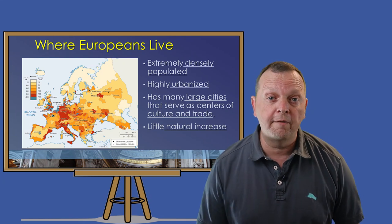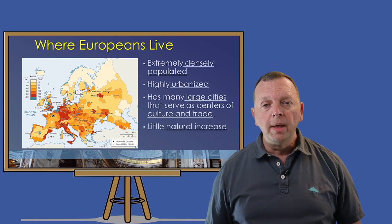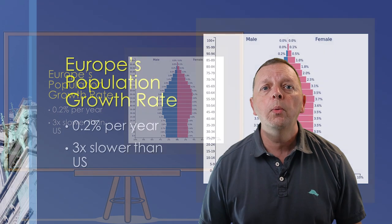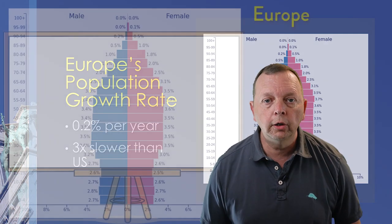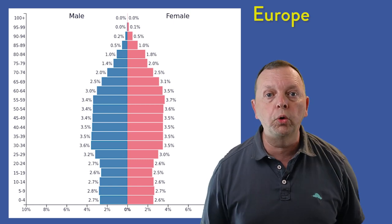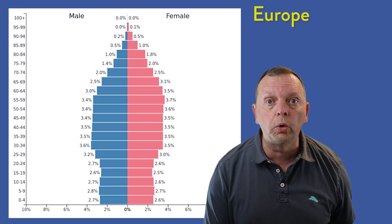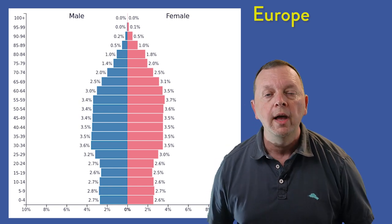While many parts of the world have population growth rates that are quickly growing, that is not what we see in Europe. In fact, Europe's population growth rate is three times slower than the United States, with a growth rate that is less than a quarter of one percent every year. A look at Europe's combined population pyramid graphically shows why its growth rate is so low — the populations of many European countries are growing older. Therefore, there are not as many young people who are in their reproductive years.